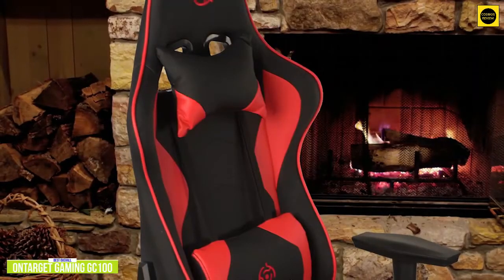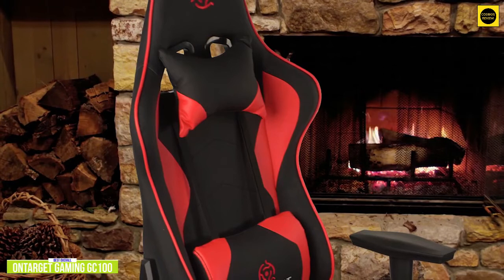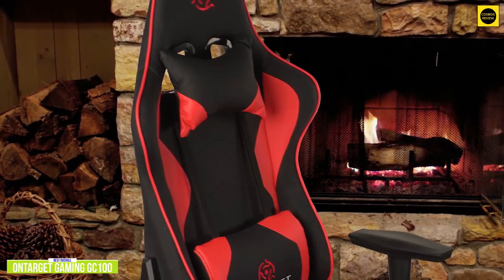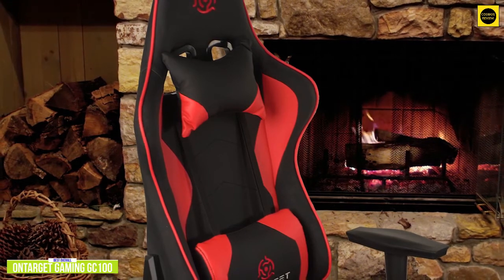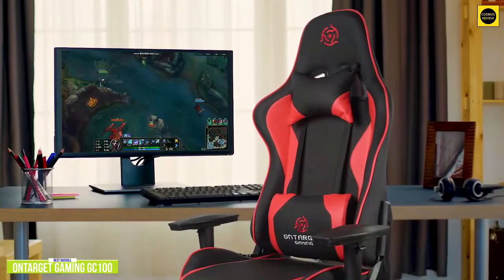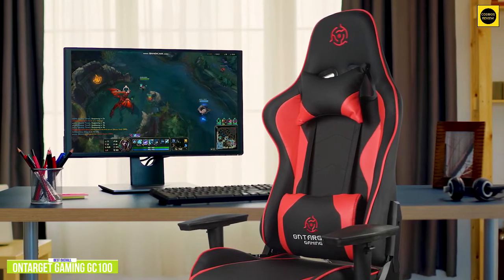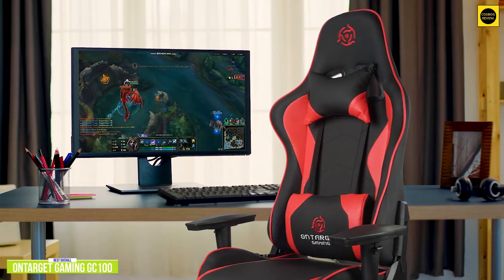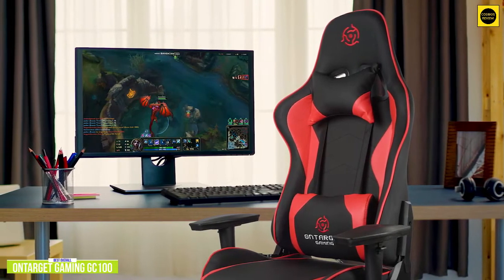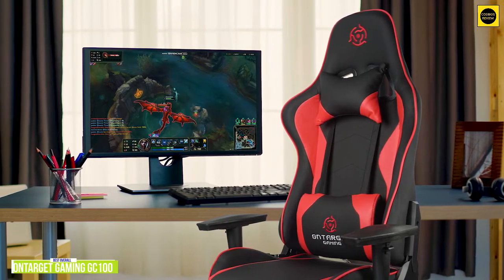The OnTarget Gaming GC100 gives you a little bit of everything, with comfort at the top of the list. You also get great racing style, full adjustability in the backrest and seat height, and when you really want to relax, the built-in footrest is the cherry on top. It may not be the cheapest gaming chair around, but for the value in features, comfort, and solid build quality, the GC100 is worth every penny. It may look like a lot of other cheaper gaming chairs from a photo, but the moment you actually see it and take a seat, you'll notice the difference in feel and comfort in a big way.